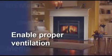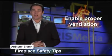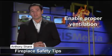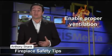Enable proper ventilation. Air is vital for fireplaces to function properly and for preventing CO buildup. Never cut off the air supply to the flame — make sure that necessary vents and dampers are open. Don't shut the flue until the fire is almost out. Leaving a window open a few inches can also help circulate fresh air and prevent backdrafts.